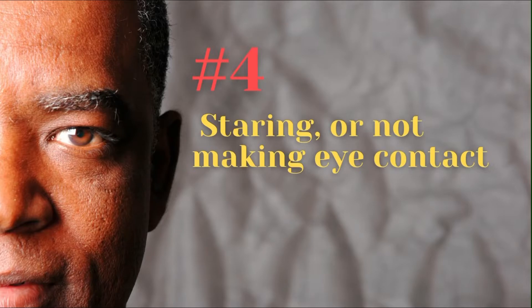Number 4: Staring or not making eye contact. Whenever we feel guilt towards someone, we can't quite look at them the same way. While liars might not avoid eye contact altogether, they might stare at you instead.